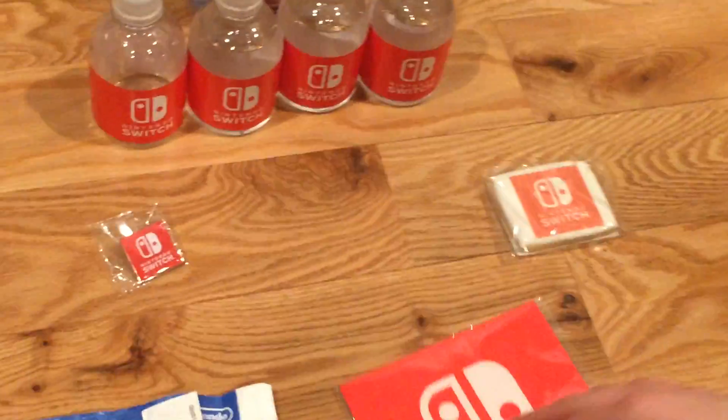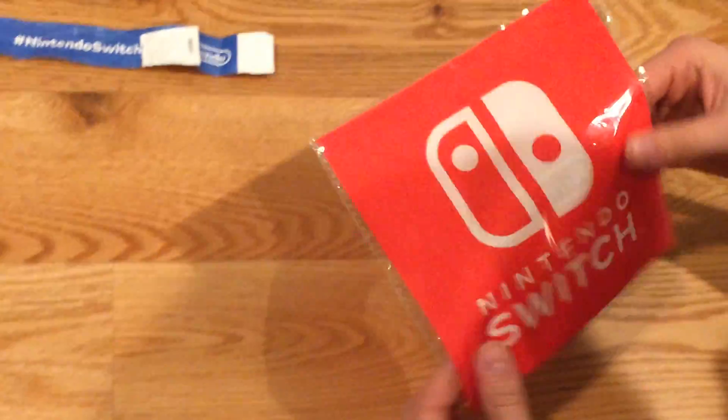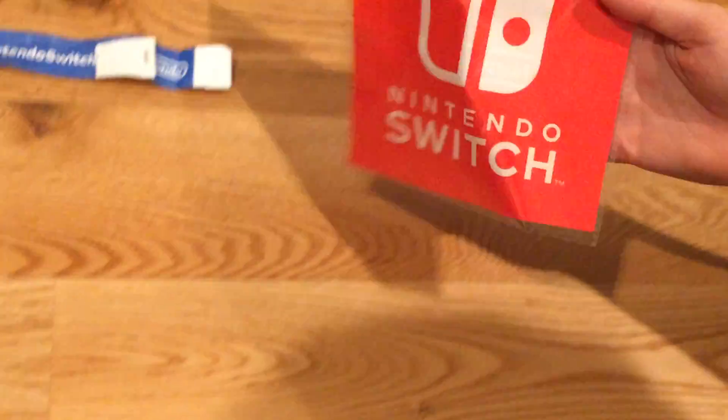And we got this neat cloth. Feels like really good quality cloth. I don't know what this is really, but it's pretty cool, and on the back it says Nintendo.